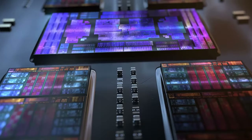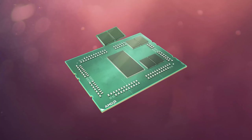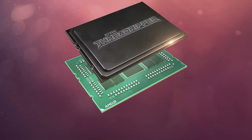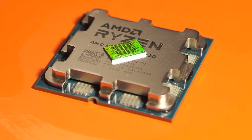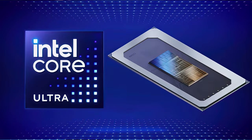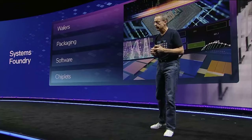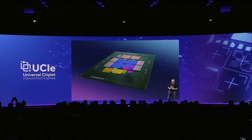Chiplets — a set of chips on the same substrate which together act as a processor. Today, this technology is on everyone's lips. AMD is already releasing the third generation of Ryzens on the chiplet-based architecture called Zen. And Intel is planning to join the party in the next generation of their Core processors. But what made chip makers suddenly so interested in chiplets?